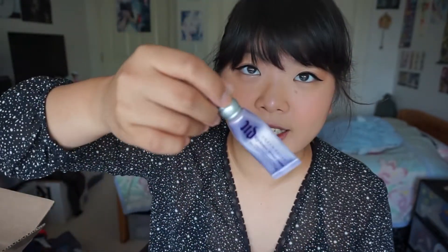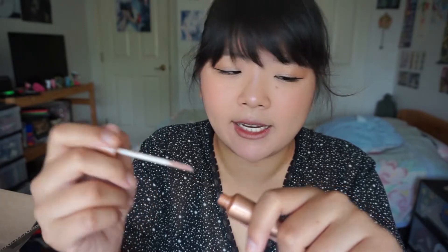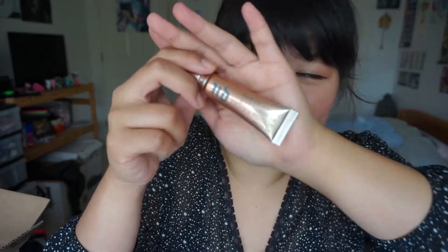I ordered the Urban Decay Eyeshadow Primer Potion — not the original, but in the color Minor Sin. I bought two way back in the OG days when they still came in a squeezy tube. I'm not a huge fan of the new applicator — I'd rather it be a squeezy tube; I think it's more hygienic when it's going near your eyes. But it's a light shimmery eyeshadow base — you spread it on your lid and it makes shimmers pop more. The new bottle is 10 ml versus the old 11 ml, so they shrunk it. Still a bit bitter about that.